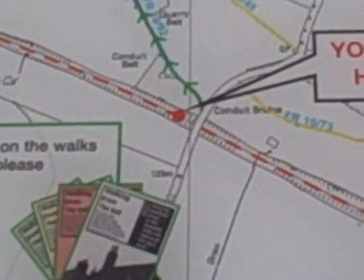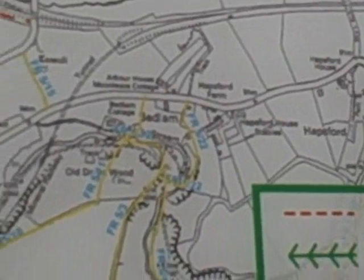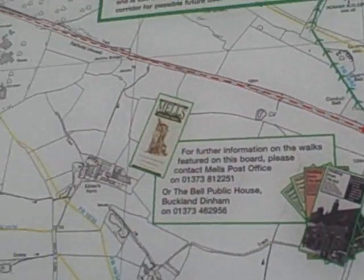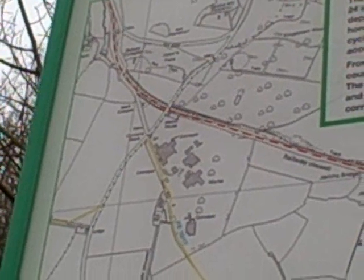You can barely make out the track through the bushes there. In front of the track is an old map of the old route. As you can see, we're here, and the railway line actually went from Frome, here, and Whatley, up to Radstock. About half a mile from Radstock, the track has actually been totally ruined and pulled up for new housing.